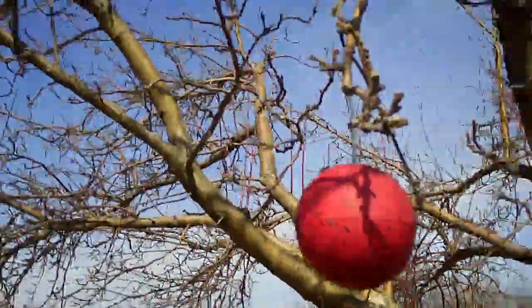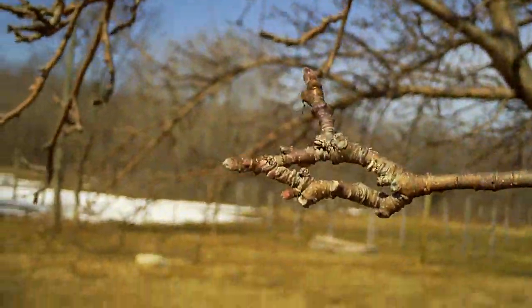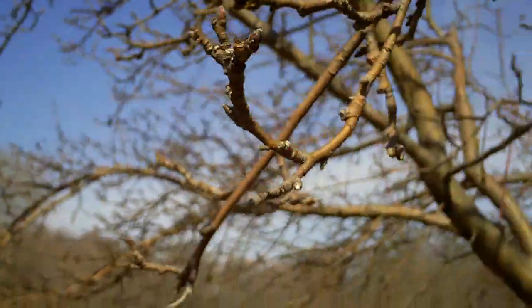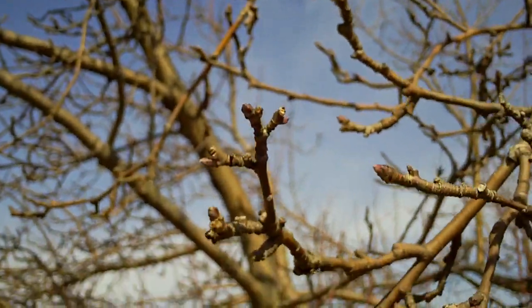For those of you who are interested, our weather's been kind of winter-like. You can kind of see where we're at now for buds. These are all high, and one reason they're high is because of the deer pressure. Not a whole lot's going on yet in terms of the buds.